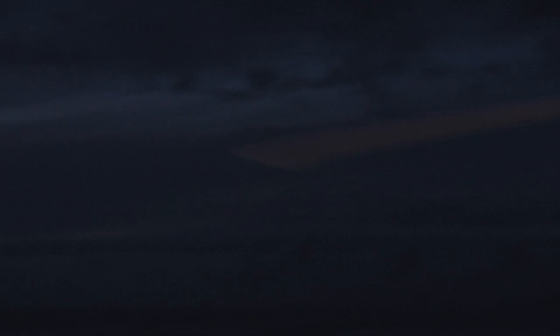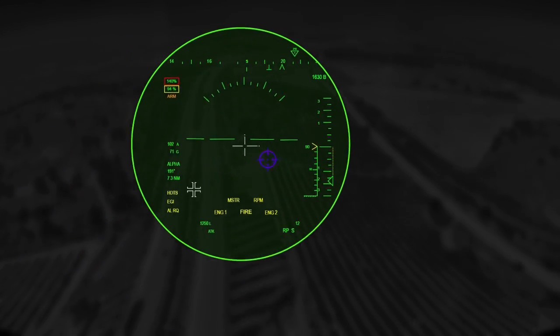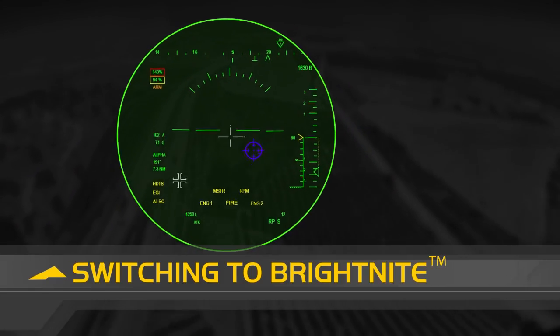With Elbit Systems Bright Night, that scenario could have looked different. Look. It's very dark outside. The weather has changed rapidly. The moon is completely covered with clouds. Switching to Bright Night. Bright Night.